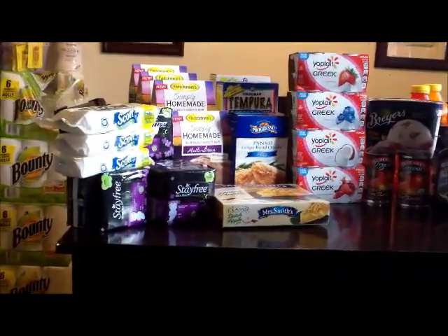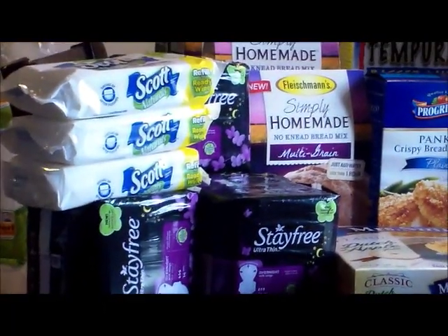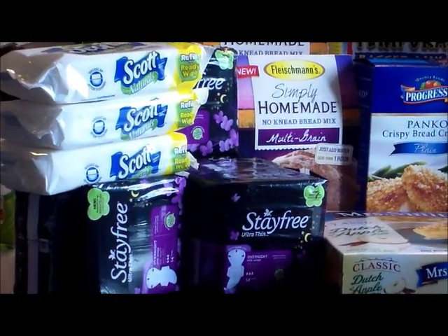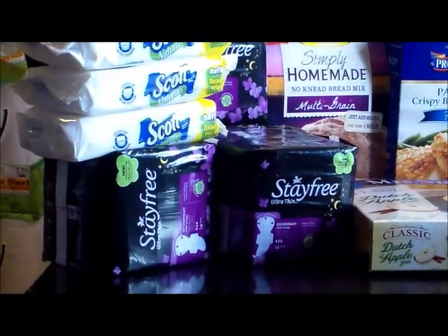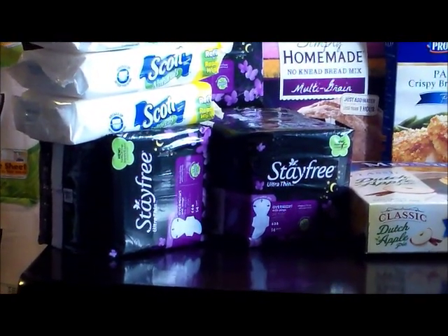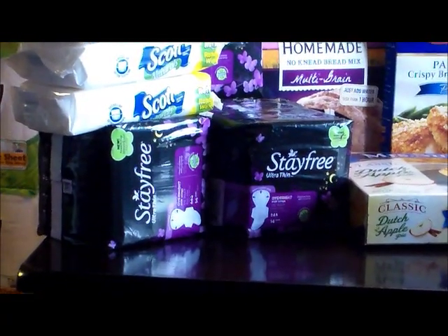Starting with the Scott — it was $1.99. I had a 50-cent coupon that tripled, making those $0.49 each. The Stay Free was on sale for $1.99. I had a 50-cent coupon that tripled, making those $0.49 each as well.